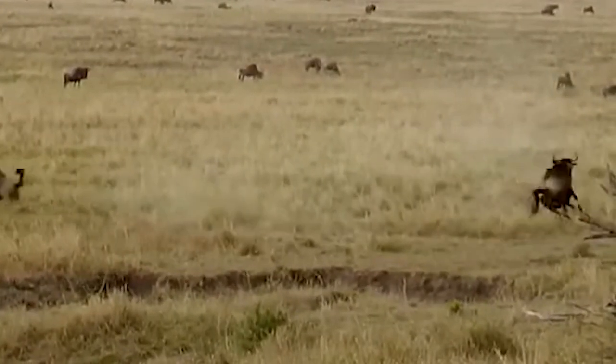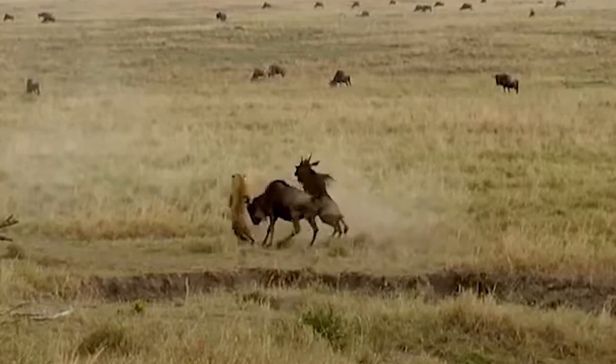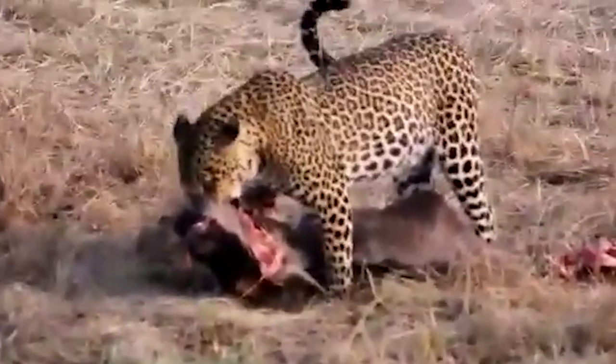A leopard runs and tackles an unsuspecting wildebeest calf, but once again mom is there to save the day, attacking the leopard without holding back and crashing into the big cat until it hurts enough to abdicate and run away.